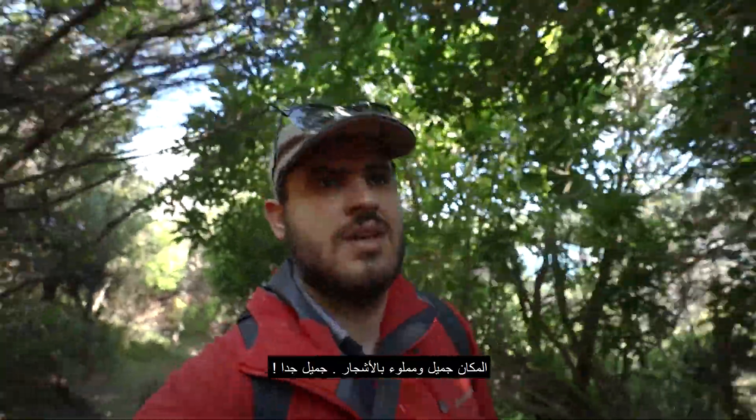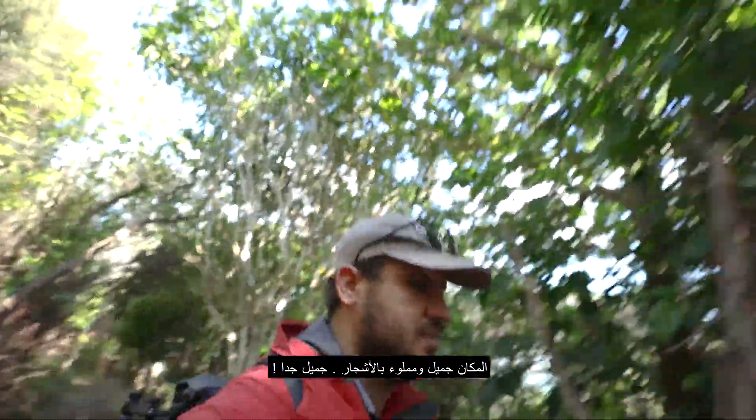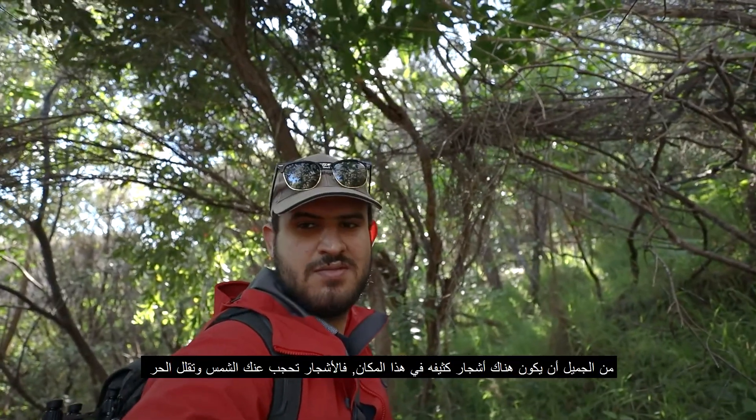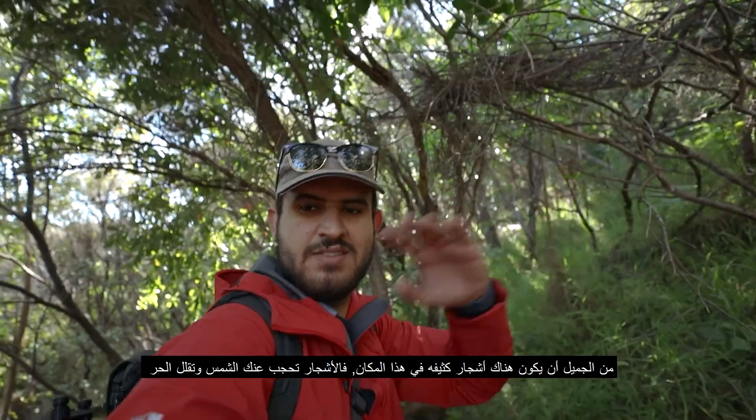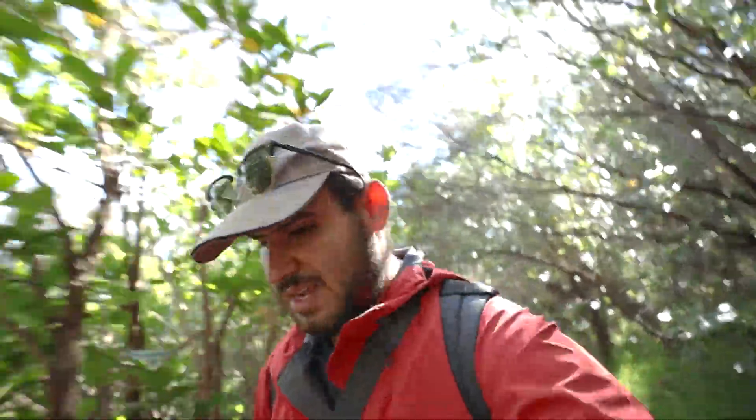Nice beautiful area, it's got a lot of trees in it. It's so nice. It's nice when you have tracks that have got trees in them that cover them up so it's not too hot. It's a beautiful place.